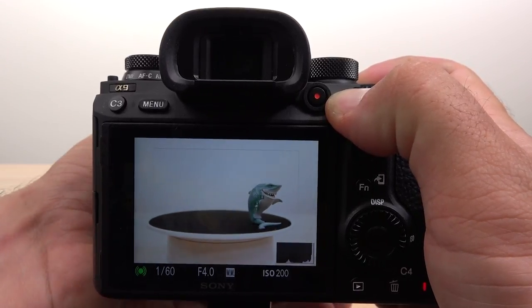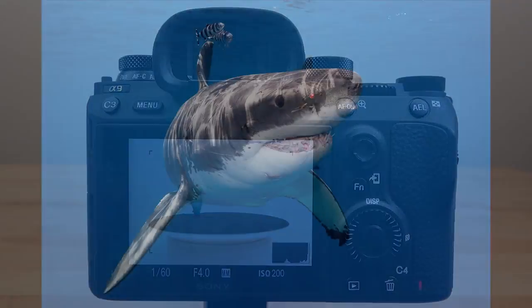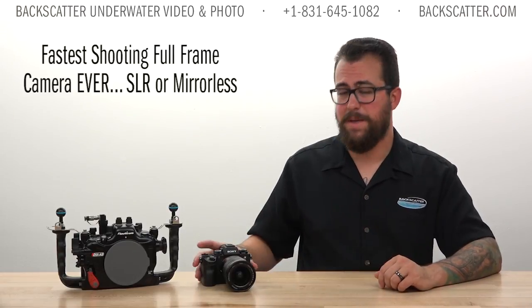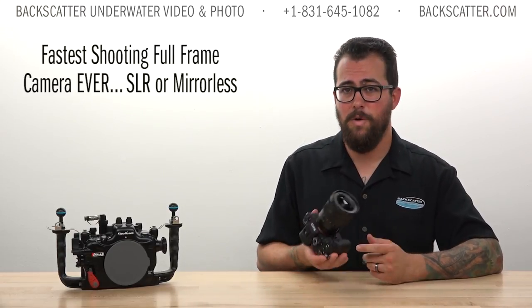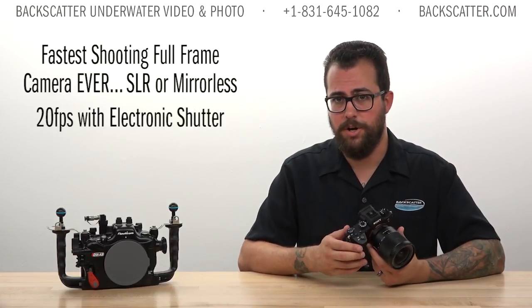Basically all you need to do is mash that autofocus-on button and shoot away. It might not be the most glorious style of shooting, but it is effective. The a9 is the fastest shooting full-frame camera ever — SLR or mirrorless — doing 20 frames per second with the electronic shutter.